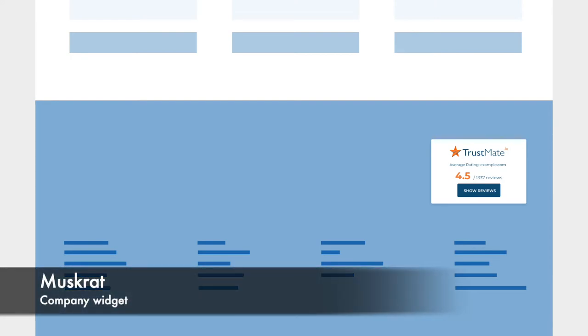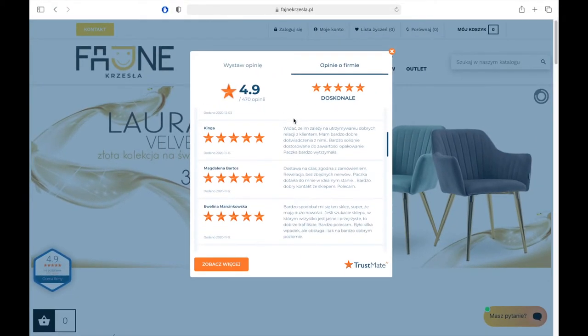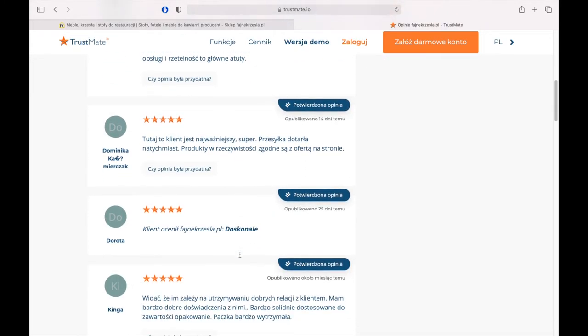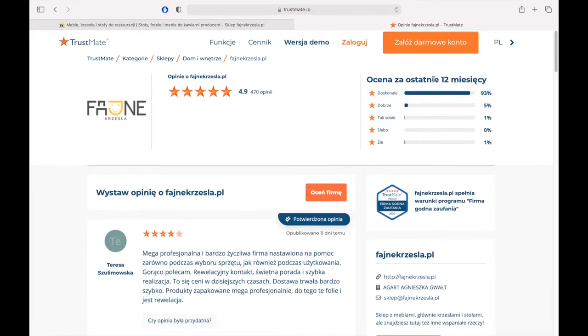The first company widget is Moskrat. After entering the widget, you can see a list of recently added reviews, and after clicking the See More button, you will be transferred to the review base on TrustMy website. This is a common feature for each of the presented widgets.